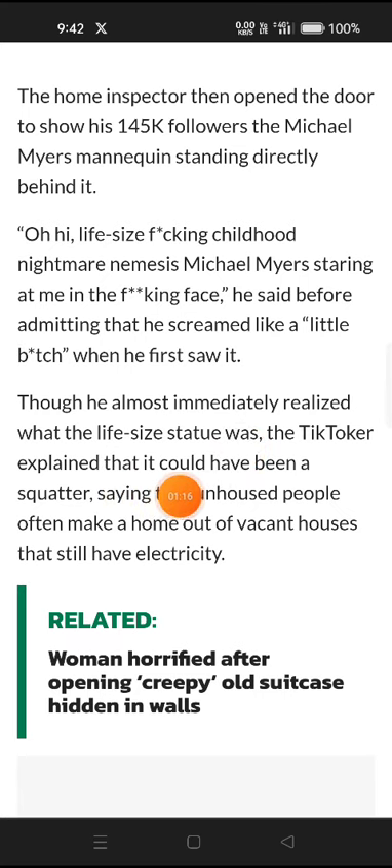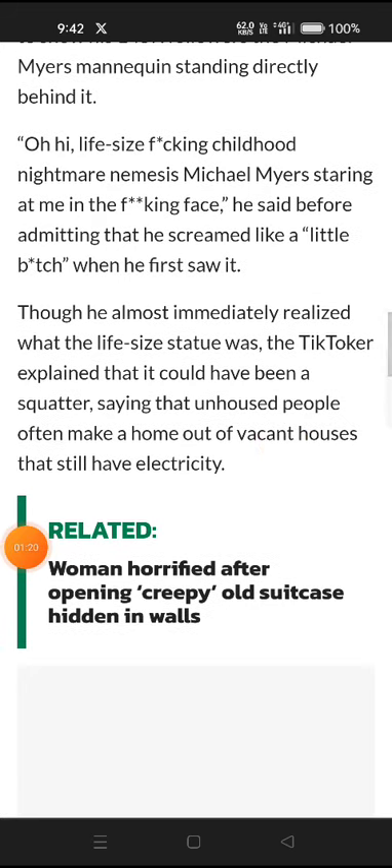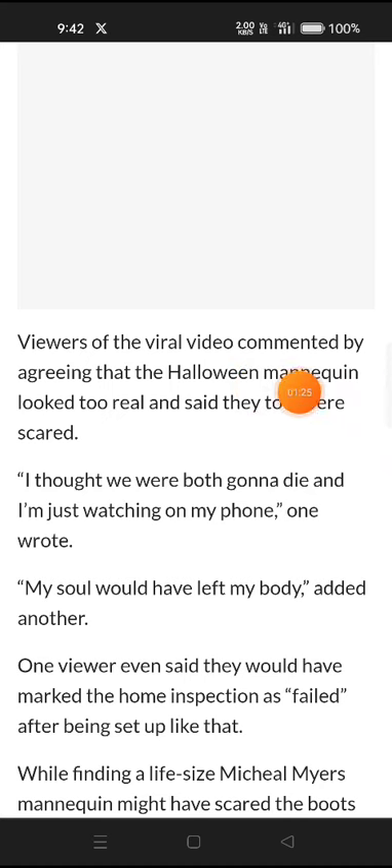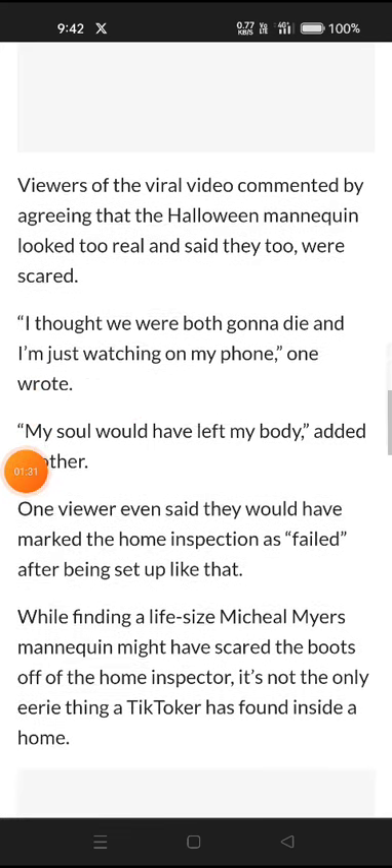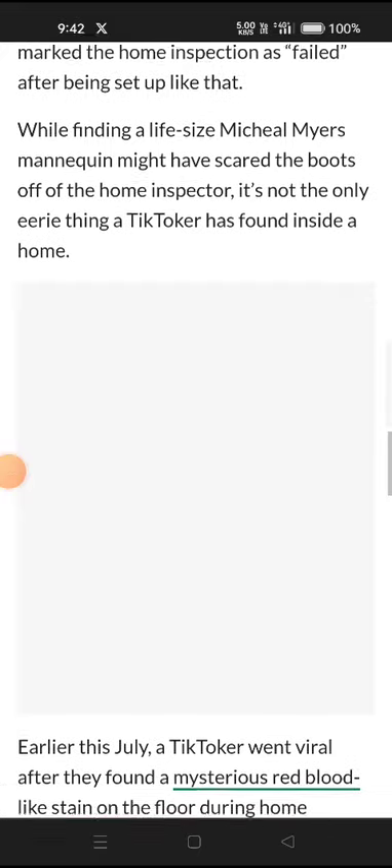The TikToker explained that it could have been a squatter, saying that unhoused people often make a home out of vacant houses that still have electricity. Viewers of the viral video commented, agreeing that the Halloween mannequin looked too real. They too were scared, with comments like "I thought we were both gonna die" and "My soul just left my body."